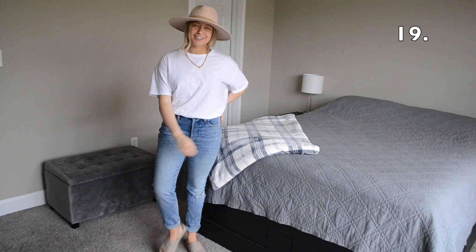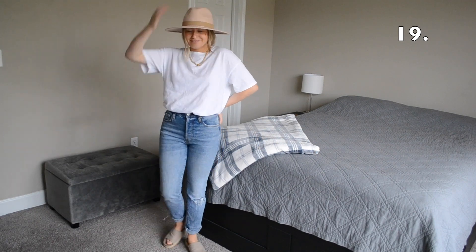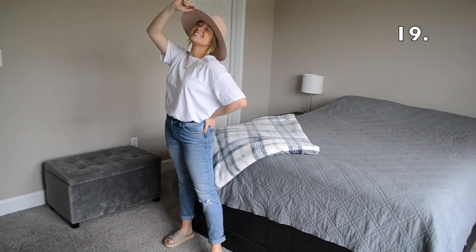In outfit number 19 I tucked my shirt into my jeans, I threw on a pair of tan slides, and I also threw on my tan wide-brimmed hat.